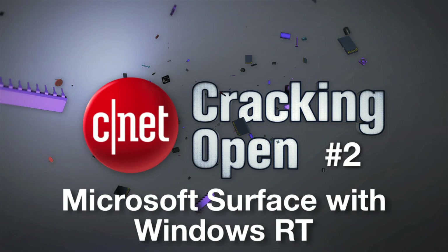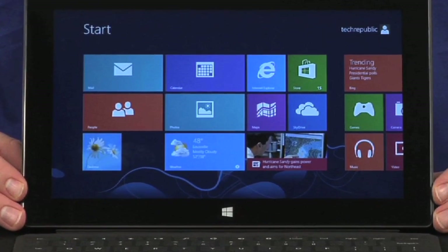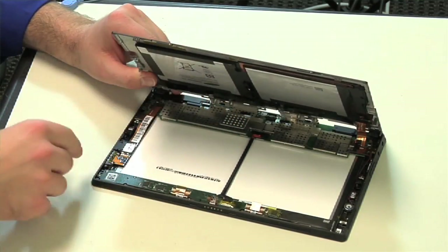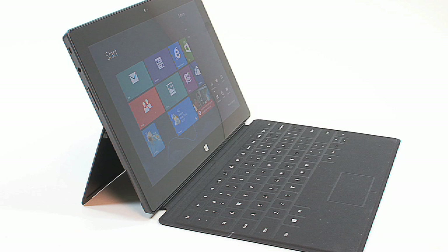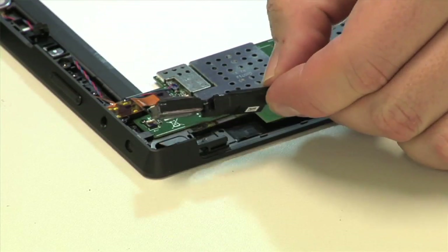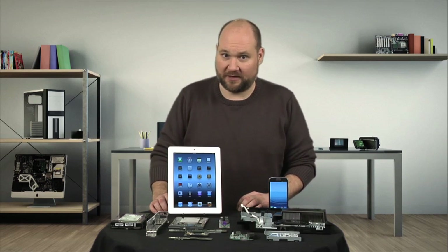The second spot on our list is held by another highly anticipated tablet: Microsoft's Surface with Windows RT. Microsoft's first Windows 8 tablet came with a quad-core Tegra 3 processor, 2 gigs of RAM, and several nice features like a micro SD card slot, full-size USB port, and a handy kickstand. Unfortunately, it was also a pain to crack open and disassemble. As I wrote in my original review, hopefully the Surface with Windows Pro, which is aimed at businesses, will be more repair friendly.